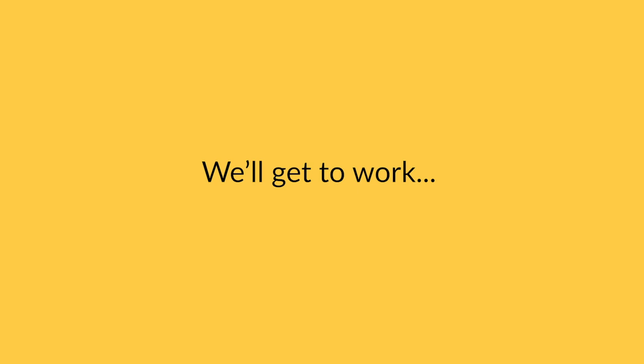Meantime, there are just a few details we need your help on. Take a minute and please fill out the last two questions in the survey. Thanks.